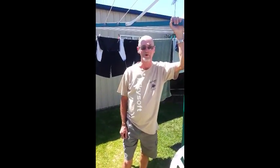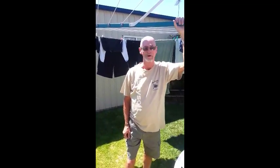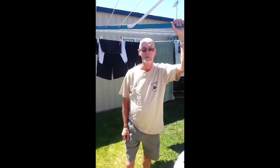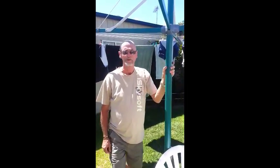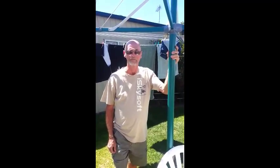Hi, this is John from Highfields. I just bought this lovely Rotary 8 clothesline for my wife. Our old one was really clapped out and I finally got around to replacing it. It's been an absolute ripper. I installed it myself, didn't have any great problems doing that, and the end result is my wife's really happy — so I'm happy.